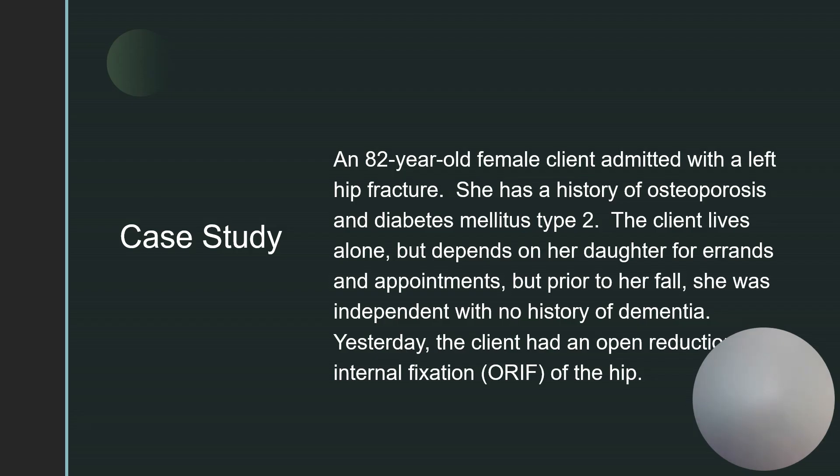This week our case study is an 82-year-old female client who has been admitted with a left hip fracture. She has a history of osteoporosis and diabetes mellitus type 2. The client lives alone but depends on her daughter for errands and appointments, but prior to her fall she was independent with no history of dementia. Yesterday the client had an open reduction internal fixation, or ORIF, of the hip.